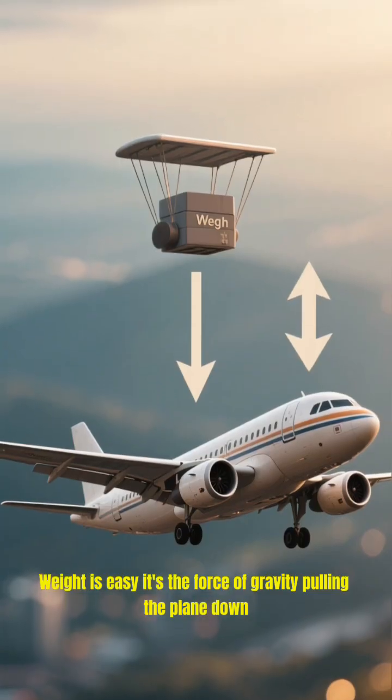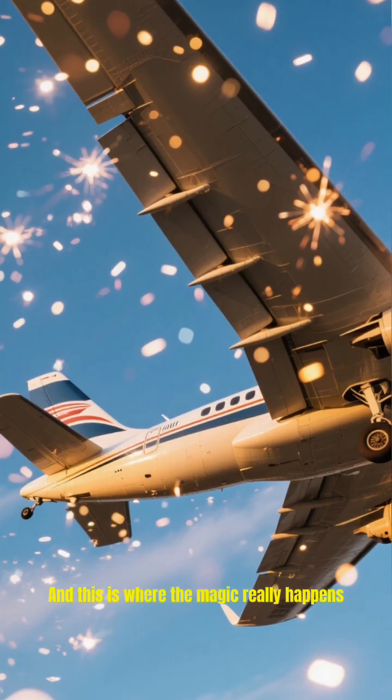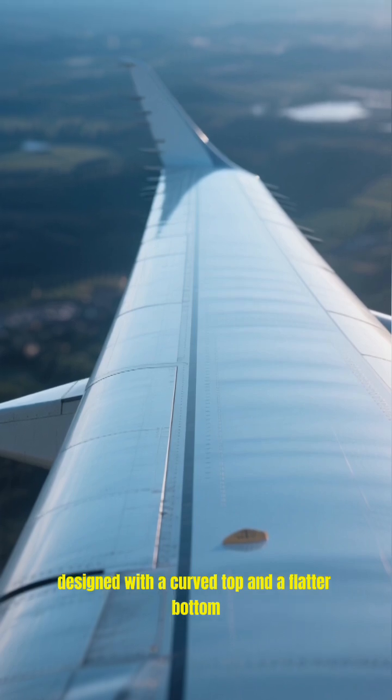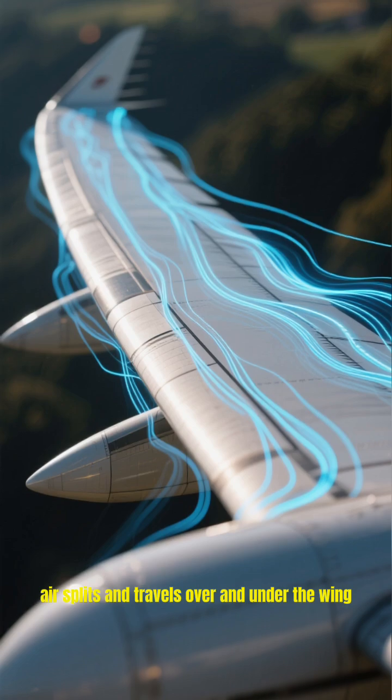Weight is easy — it's the force of gravity pulling the plane down. To counteract this, we need lift, and this is where the magic really happens. The wings of an airplane are specially designed with a curved top and a flatter bottom. This is called an airfoil. As the plane moves forward, air splits and travels over and under the wing.